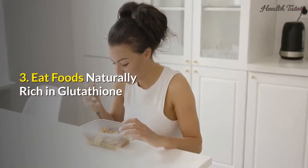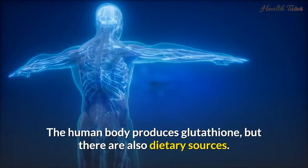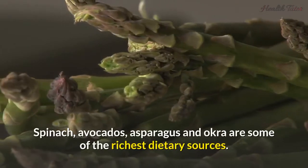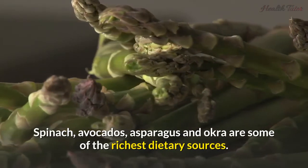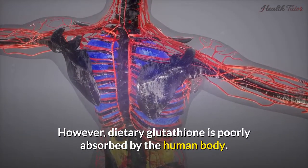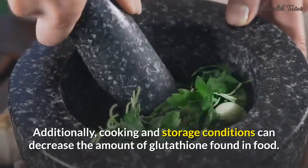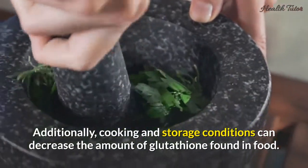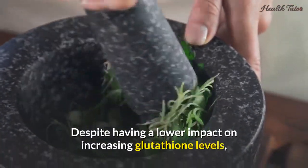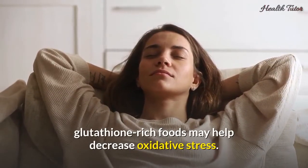3. Eat foods naturally rich in glutathione. The human body produces glutathione, but there are also dietary sources. Spinach, avocados, asparagus, and okra are some of the richest dietary sources. However, dietary glutathione is poorly absorbed by the human body, and cooking and storage conditions can decrease the amount of glutathione found in food. Despite having a lower impact on increasing glutathione levels, glutathione-rich foods may help decrease oxidative stress.